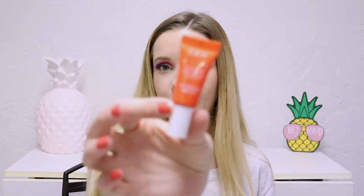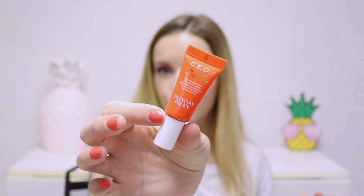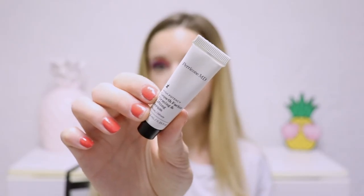Next is the Sunday Riley CEO 15% Vitamin C Brightening Serum. I have used this many times before and I really enjoy this product. There's also the Perricone MD High Potency Growth Factor Firming and Lifting Serum. I love Perricone MD — it's not necessarily a product I need but I'd like to try it on my neck just to see how it performs. Perricone MD is clinically tested and you tend to see faster results with their products, so if I see a result pretty quickly I won't be shocked.